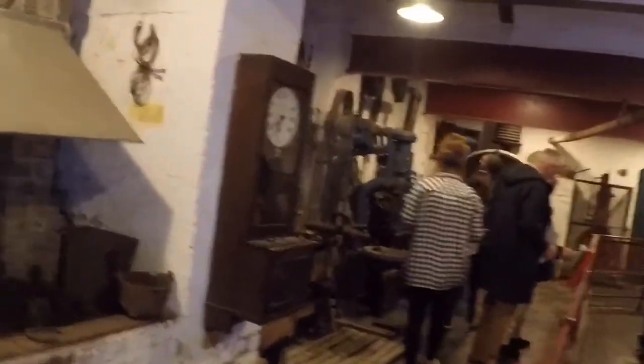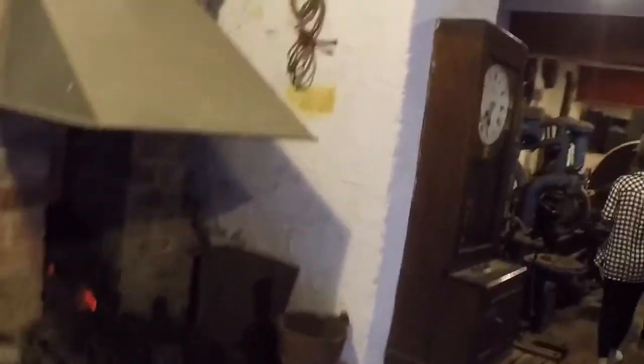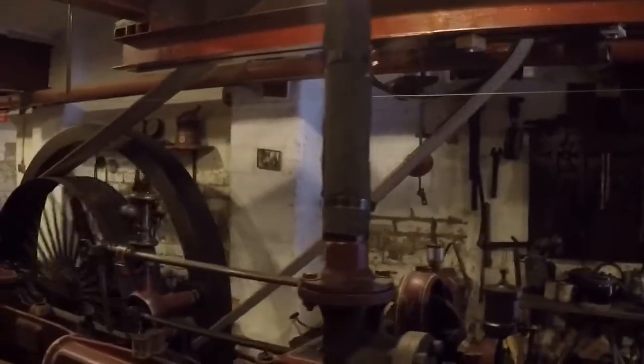This is the steam engine that would power all of the machines in the pottery. You can smell the oil.